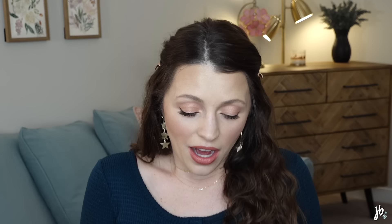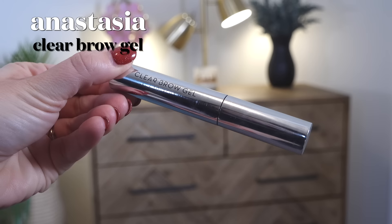For brows, the ELF Wow Brow has wowed me. It's a little less pigmented than other brow products, which is exactly why I like it — I have it in Neutral Brown and I've repurchased it twice this year, going through three total. I pretty much just brush through the brows and that's it. My other brow favorite is the Anastasia Clear Brow Gel. This stuff holds your brows in place so well — especially the ends, which tend to stick out or up if anything touches them. I've repurchased it and will continue to.